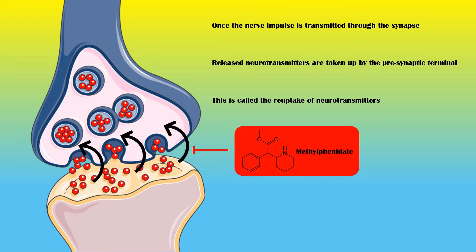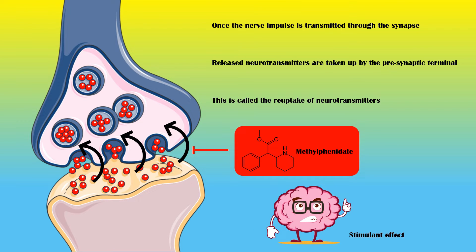Methylphenidate blocks the reuptake of two neurotransmitters, norepinephrine and dopamine, in presynaptic neurons. This increases the concentrations of dopamine and norepinephrine in the synaptic cleft, which creates a stimulant effect within the central nervous system, especially in the prefrontal cortex.